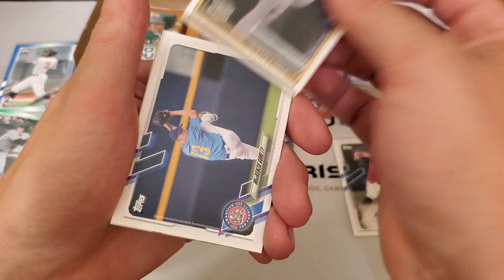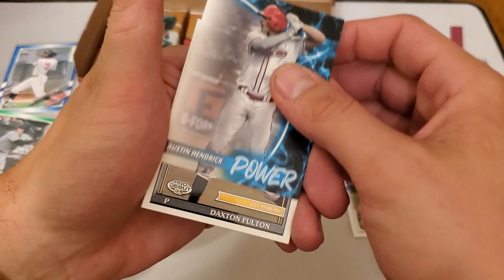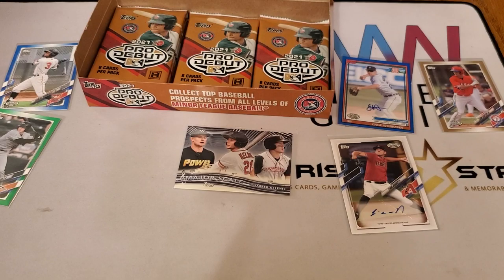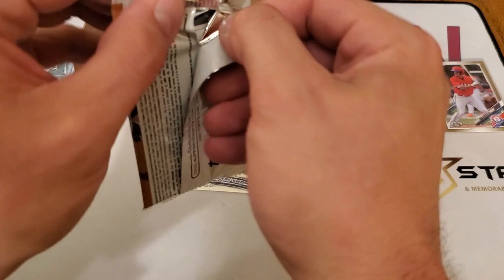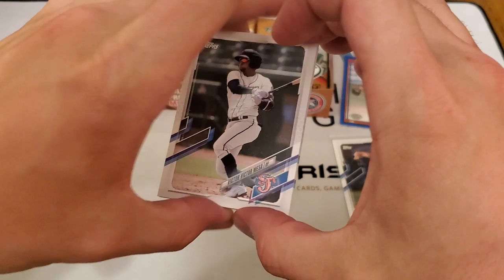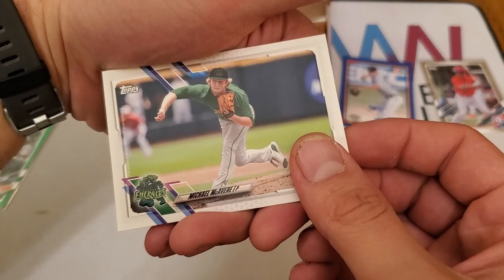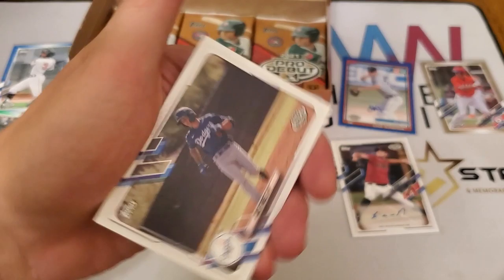We have Alex De Jesus, Justin Lange, MacKenzie Gore, Austin Hendrick Power, Daxton Fulton, Drew Waters, Jordan Brewer, and Xavier Edwards. I'm going slow because I want to make sure I'm getting the names right. Victor Mesa, Riley Thompson, Landon Mack, Patrick Bailey, Michael McKabine, Trent DeVoe, Jake Vogel, and Evan Carter.